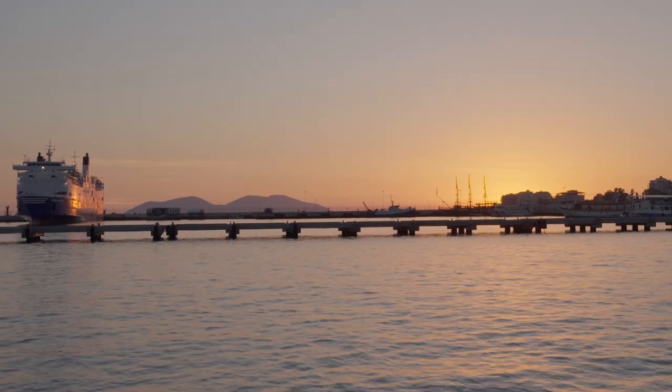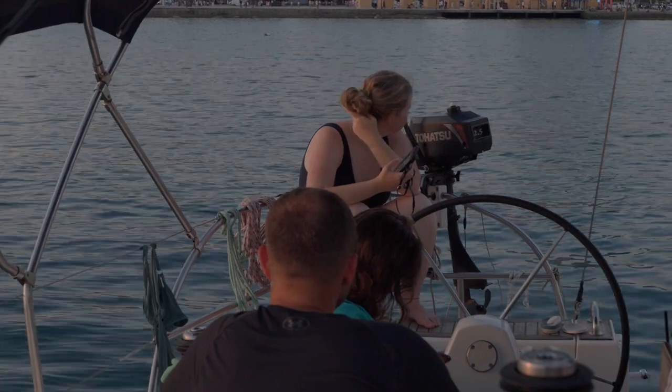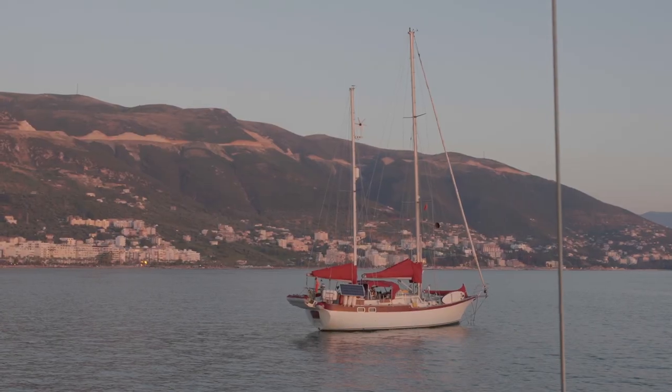The next day, some of us headed into town to restock on food and water while the rest relaxed on the boat. That same evening, we made the exciting decision to sail through the night, aiming to reach Greece by sunrise. It actually turned out to be one of the most unforgettable sailing experiences.